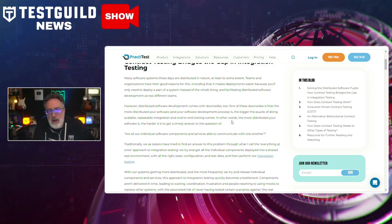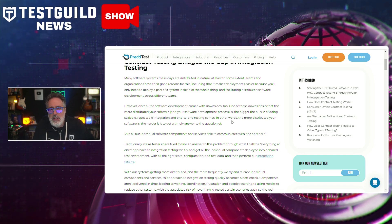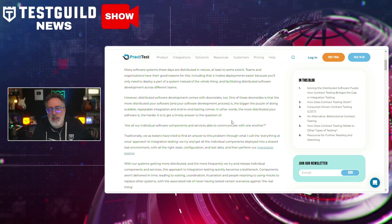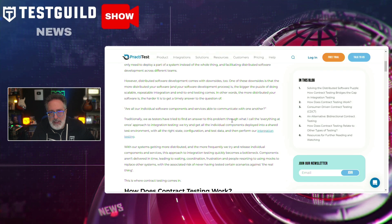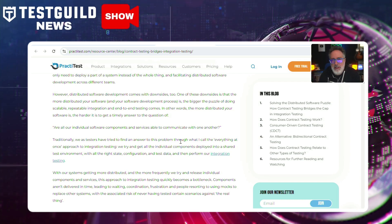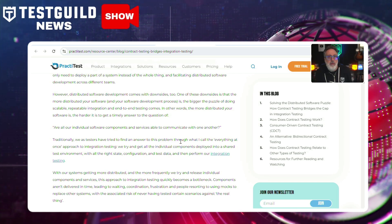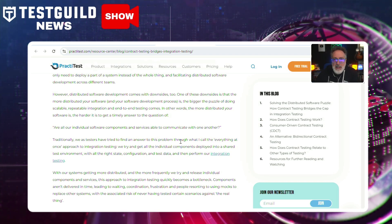As microservice architecture becomes more and more the norm, traditional integration testing is really falling short to provide coverage. Contract testing addresses these issues by defining and enforcing clear contracts between services, ensuring they communicate correctly without requiring complete end-to-end tests. By validating interactions at the micro level, developers can catch errors earlier, reducing costly fixes later in the pipeline. Contract testing also supports parallel development streams by decoupling service dependencies and enhancing productivity. Definitely a must-read by Baz — check that out down below.